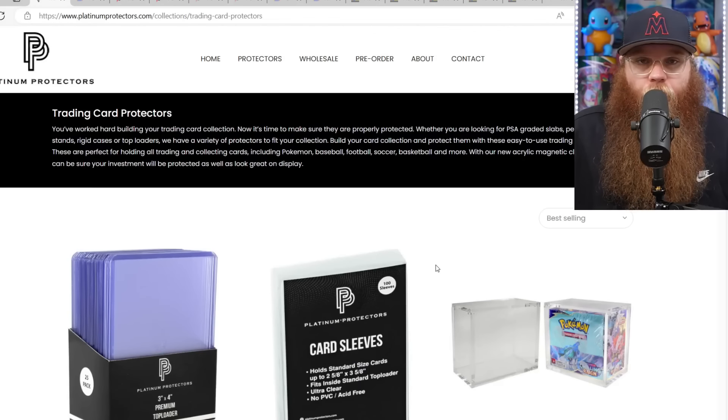Welcome to my newest weekly series, Pokémon Throwback Thursday, where every single Thursday morning I post a video covering everything vintage — stuff that's going up, stuff that's going down — and we go over all the big recent auction sales. We do have to say thanks to our sponsor today, Platinum Protectors.